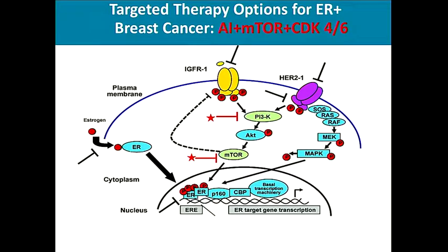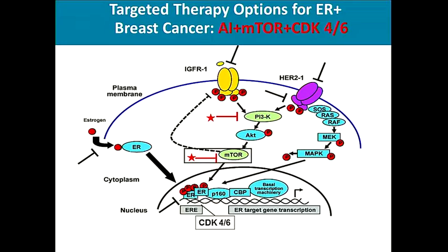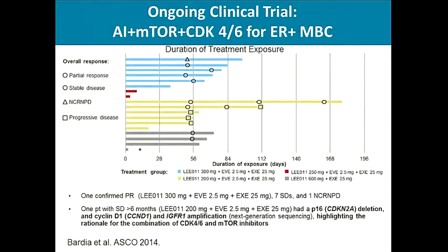In addition to the estrogen receptor, there is interest in CDK4-6 and mTOR — specifically, a triple combination of endocrine therapy with mTOR and CDK4-6 inhibitors to effectively shut down the growth factor pathway. A clinical trial is ongoing looking at the combination of AI plus everolimus plus CDK4-6 inhibitor, and preliminary evidence of activity has been observed.